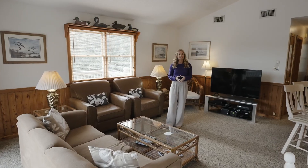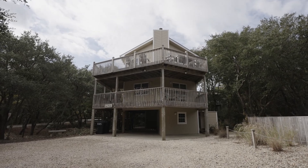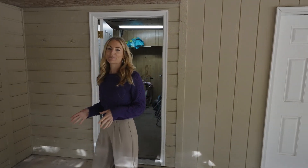Not only is this home sold fully furnished, but the owners have taken care of so many essential updates, including a brand new roof, all brand new plumbing throughout, plus more to make this home completely turnkey. The two attached storage areas and workshop space on the ground level give you ample room to store all of your beach gear, bikes, and more.